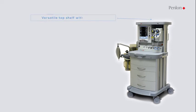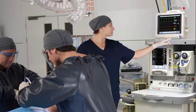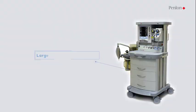The Penlan Prima 465 features GCX compatible aluminium uprights for additional accessories mounting. A patient monitor can be securely mounted on the top shelf. An illuminated workspace, pull-out writing surface, auxiliary power outlets, and three spacious drawers give a better user experience.